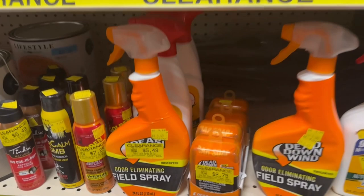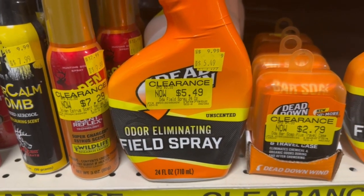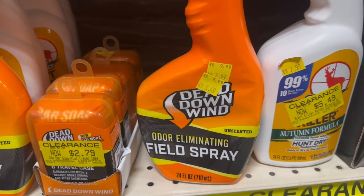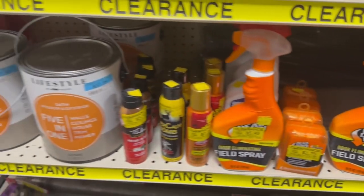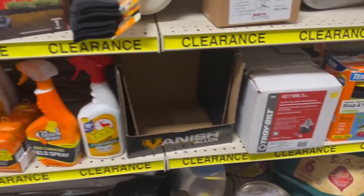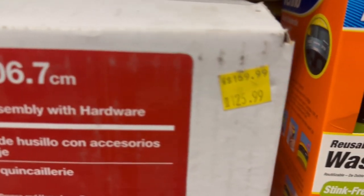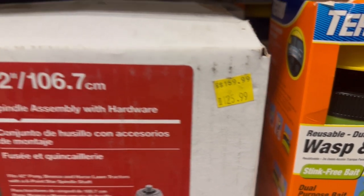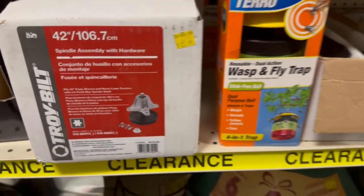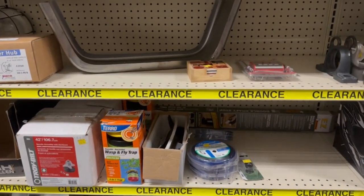Just browsing around trying to find good deals. Here's some older limiting field spray — $5.49 down from $9.99. Just a couple of things here and there, a couple of cleaners and other items. I was trying to see if they had anything with major discounts or major clearance, but didn't find anything major. This Troy-Bilt spindle assembly with hardware was $169.99, down from $125.99.